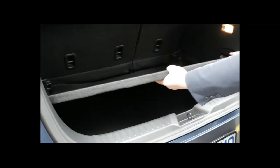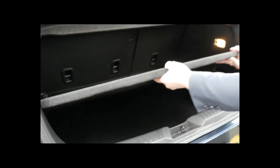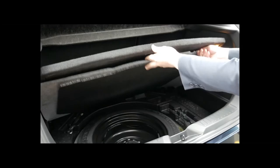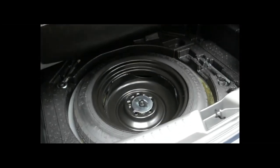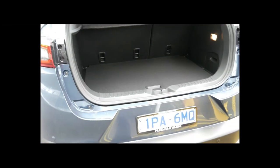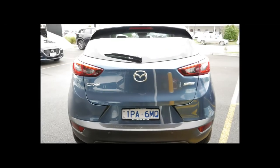There's plenty of room in the back. It has a two-level floor that can go down, and you can remove it completely if you want. If you have it up, when the seats are folded down it's flat. Underneath is your spare wheel, and your jack's in the side there. With that, you actually get five years roadside assistance with the CX-3, so if you do get a flat tyre they'll come out and assist you.